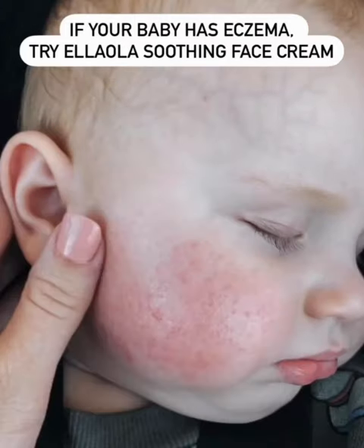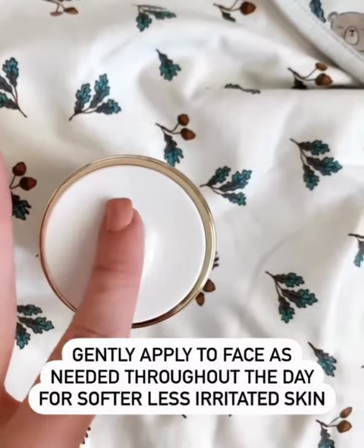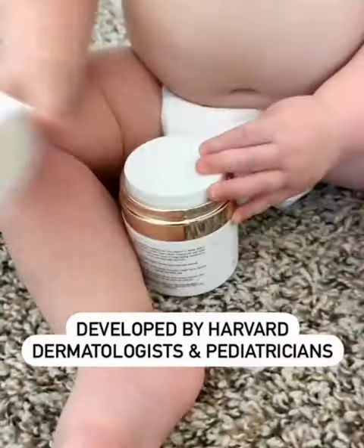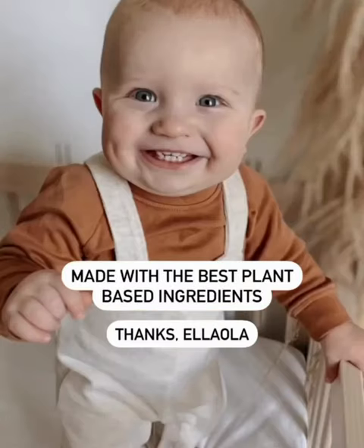If your baby suffers from eczema like mine, try Ella Ola's Soothing Face Cream. I just apply a little to Beckham's face each day and his skin is a lot less red, bumpy, and inflamed. It's developed with expert Harvard dermatologists and pediatricians and made with only the best plant-based ingredients. Thanks, Ella Ola.